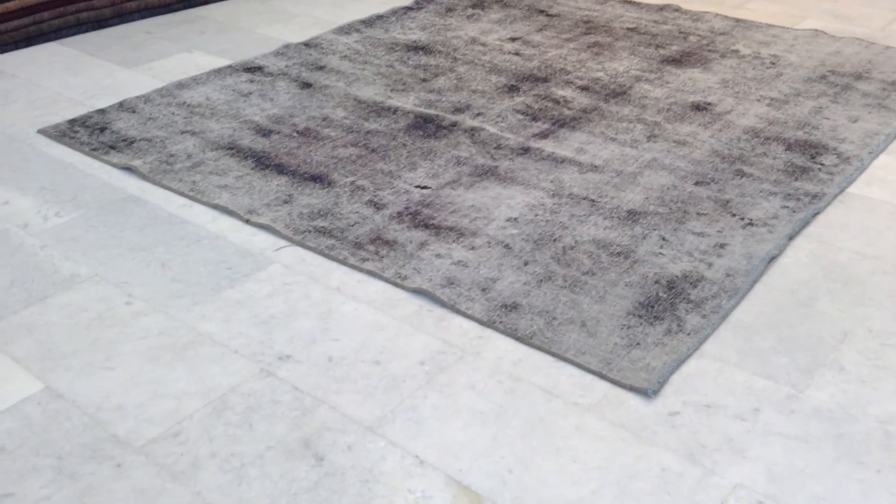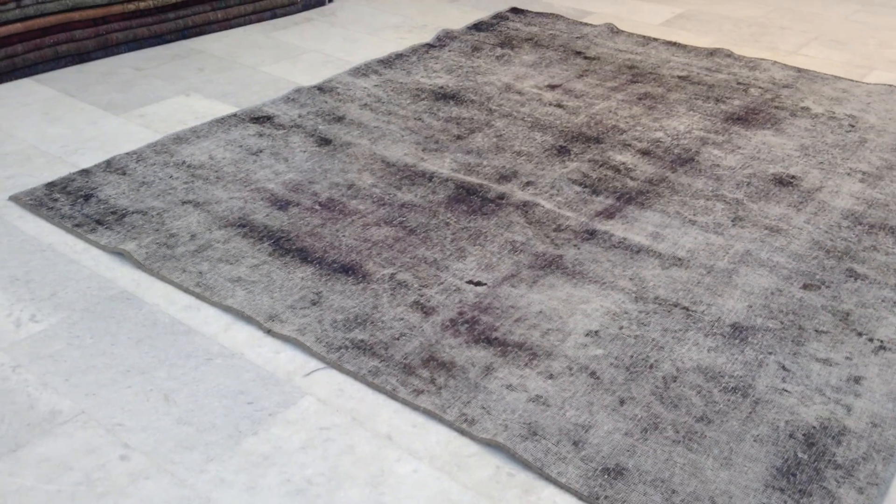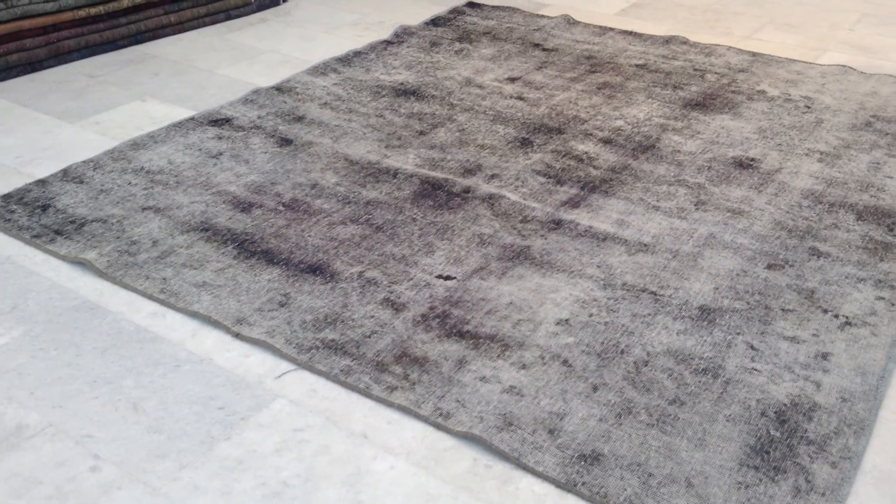Vintage carpet 6447. It's a Persian handmade vintage carpet. This carpet has a very retro feel look to it. No wool is almost left on the carpet.